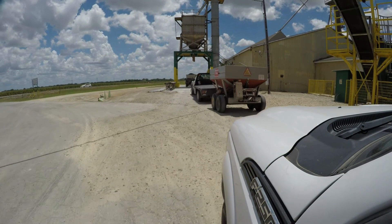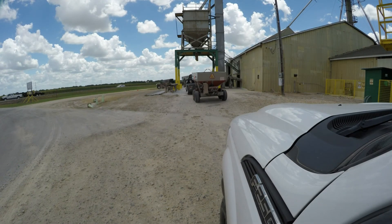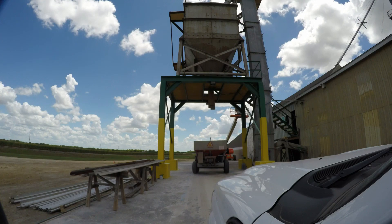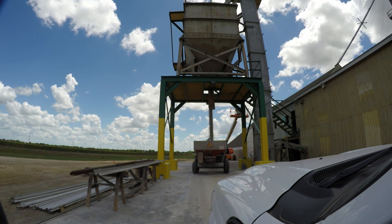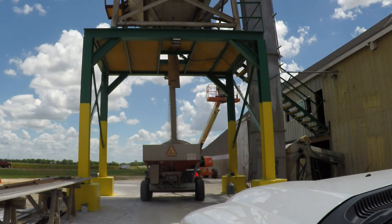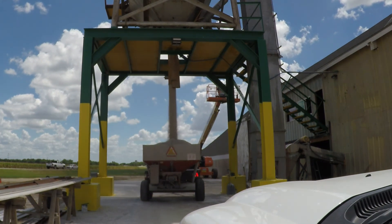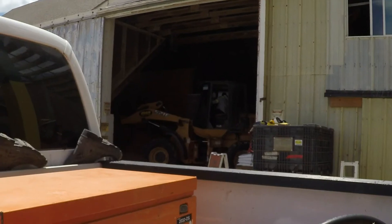The fertilizer buggy is provided by the feed store. You pick up the buggy, drive it to the fertilizer plant, pick up your fertilizer, get your truck weight to figure out how much you're buying, spread it out, and then bring it back to the feed store and pay for the amount of weight that you bought.